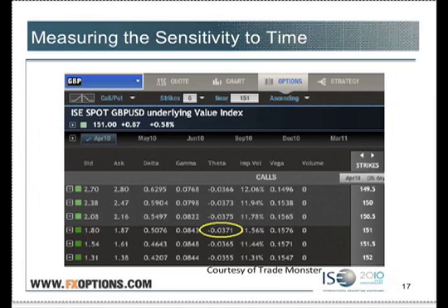Delta is a percentage of the movement of the underlying. Gamma is basically how many deltas it changes by. Theta — what's this? It says negative 0.0371. Well, it's not a percent, and it doesn't really have anything to do with deltas. Thetas are stated in dollars and cents. So what that is is 3.71 cents — 3.71 cents a day that that option loses in value.